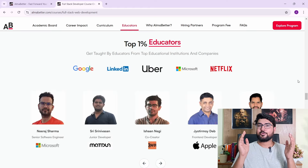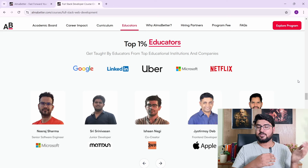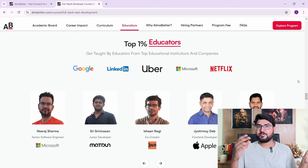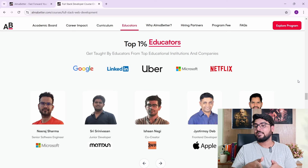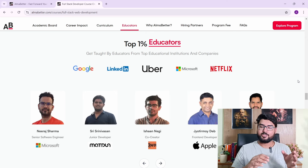The mentors are the top 1% educators — people who have been there and done that. The people teaching you are already working at the companies you dream of, like Microsoft, Apple, Uber, Google, and Netflix. So instructors from these FAANG companies will be teaching you.